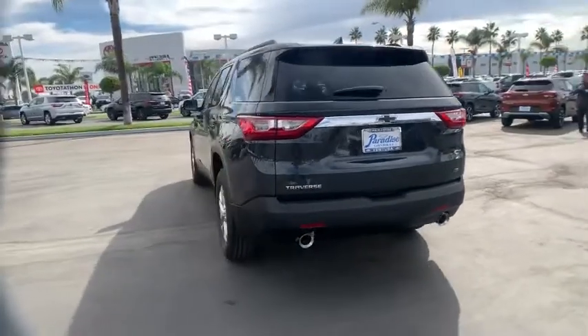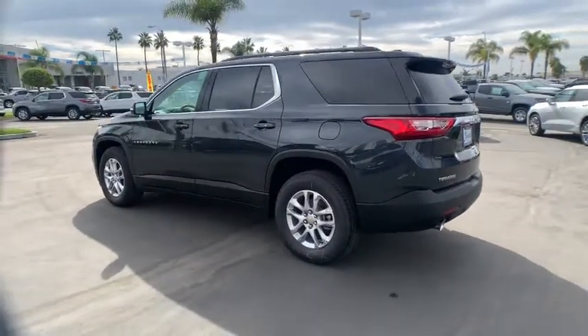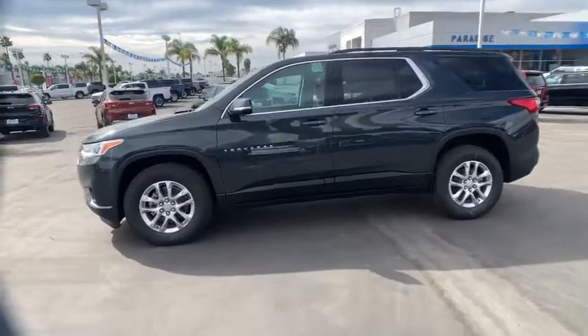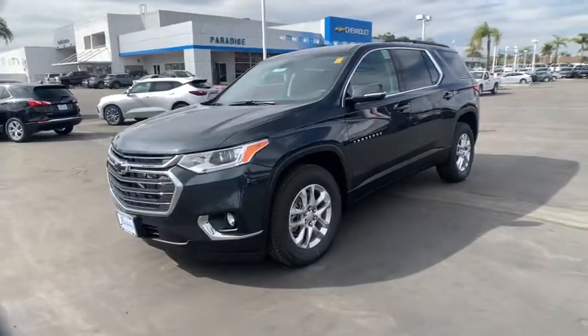These are just some of the great options this vehicle comes with: keyless entry, satellite radio, backup camera, heated mirrors, fog lamps, steering wheel audio controls, third row seat, power driver seat, Wi-Fi hotspot, and Bluetooth connection.